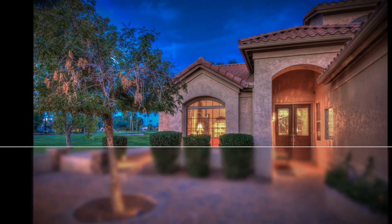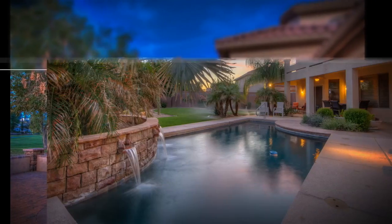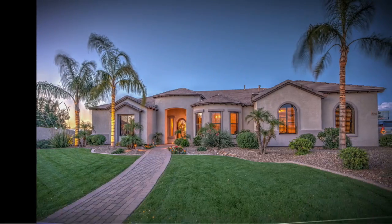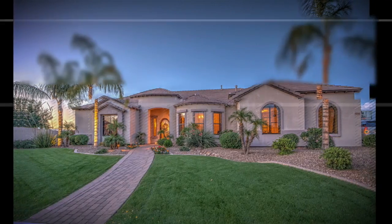Twilight photos are used to dynamically present your property's lighting and beautiful sunsets. These photos are more likely to grab the attention of the buyer when a home search is performed.